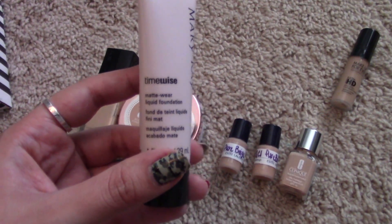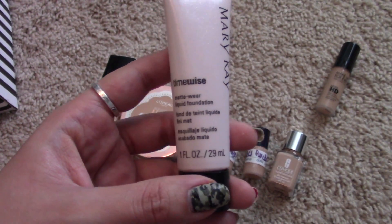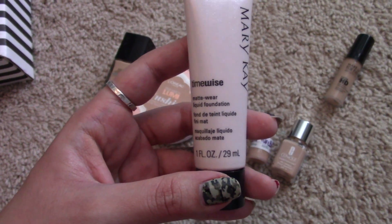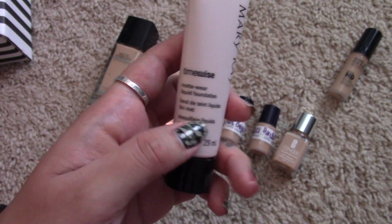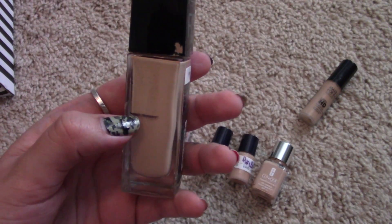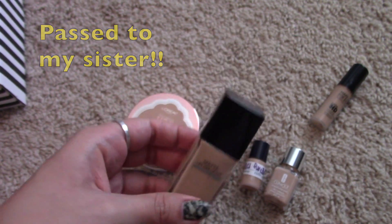Next is the Mary Kay TimeWise Matte Wear Liquid Foundation. This is good stuff — I mix it with my NYX drops that adjust foundations if they're too light. It doesn't change the consistency or coverage or make it oily. I'm going to keep this because it's pretty full coverage and works really well for my combination skin. Also keeping the Maybelline Fit Me Foundation Matte and Poreless in shade 128 — I'm a little more than halfway done with it.